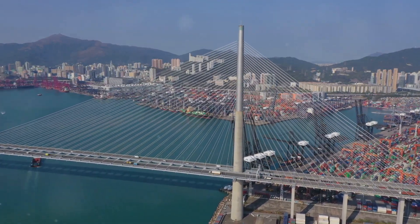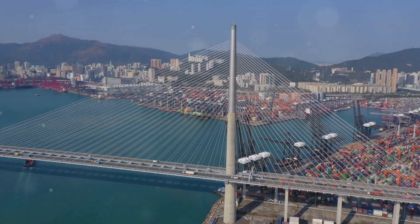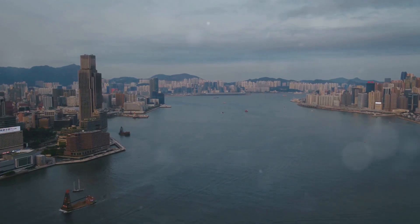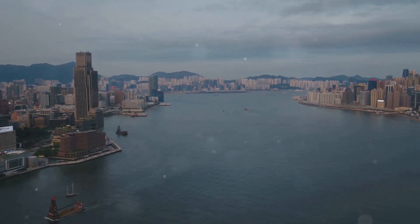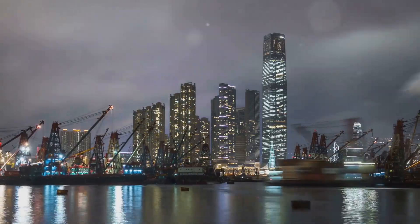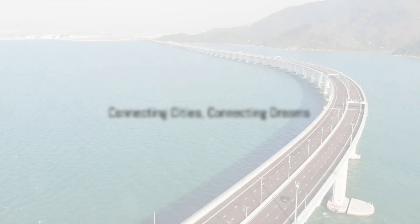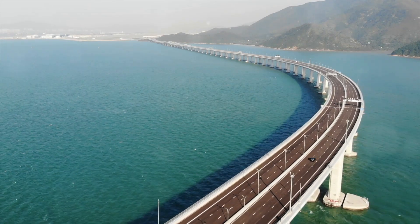This megastructure is a marvel of engineering. It stretches for 55 kilometers across the sea. The HZMB is a symbol of human ingenuity, standing as a testament to our ability to overcome challenges. Bridging the Delta — connecting cities, connecting dreams.